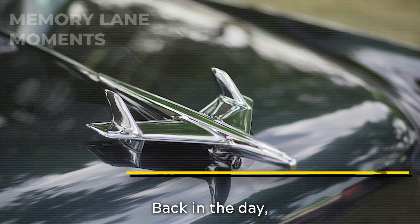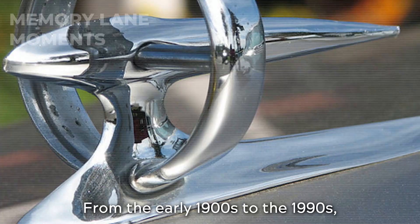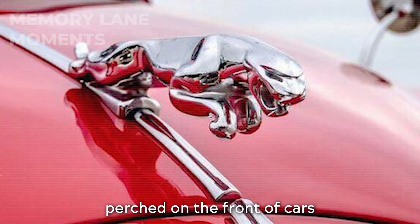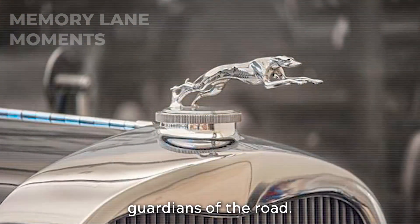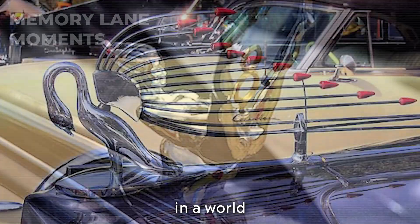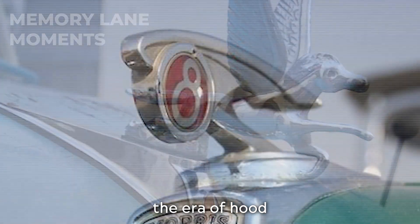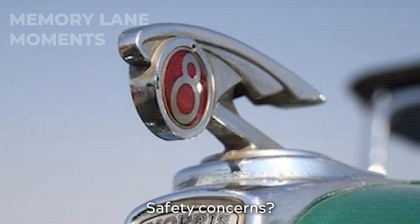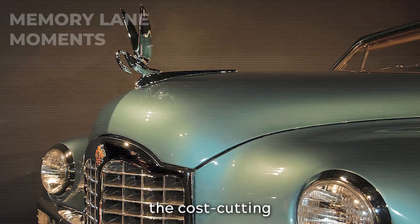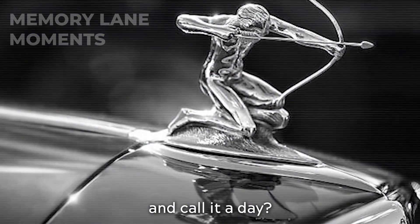Hood ornaments. Back in the day, hood ornaments were the bling of the automotive world — the cherry on top of the car's metal cake. From the early 1900s to the 1990s, these shiny, often ridiculously over-the-top figures perched on the front of cars like little metal guardians of the road. They weren't just decorations — they were status symbols, screaming 'look at me, I'm fancy.' In a world where cars were more than just machines, they were legacies. But as with all good things, the era of hood ornaments came crashing down — safety concerns, since impaling a pedestrian isn't ideal, and the cost-cutting frenzy of the industry.